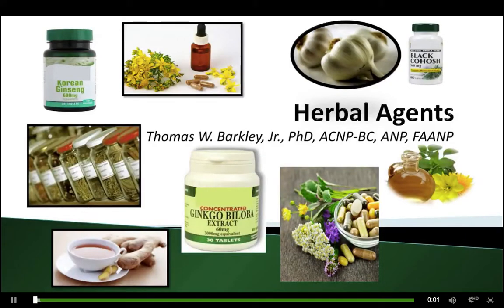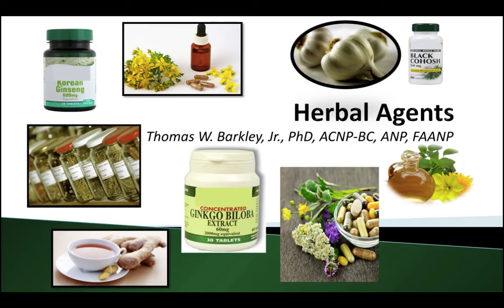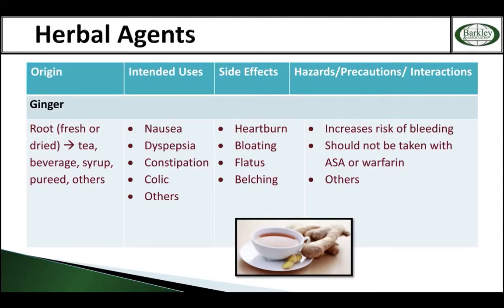That takes us to two sideways pages in your manual called herbal agents. You need to remember a little rule: if it starts with a G, it increases the risk of bleeding. If you don't know that, write it down. First one — ginger — far right hand side, increases the risk of bleeding.